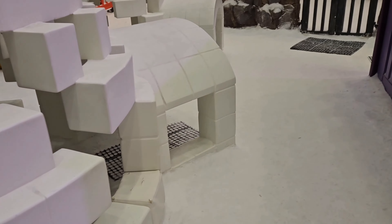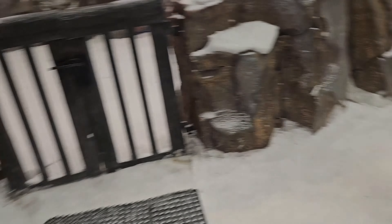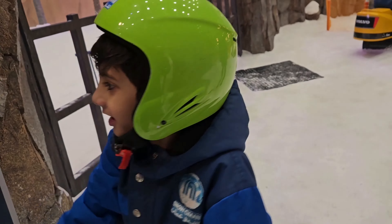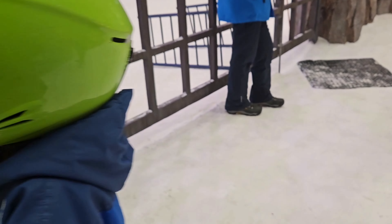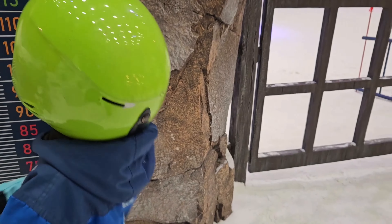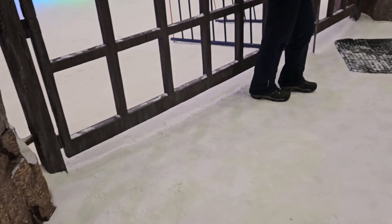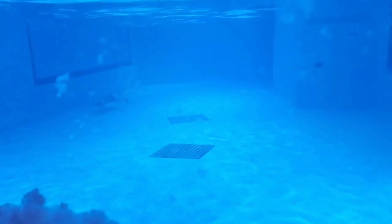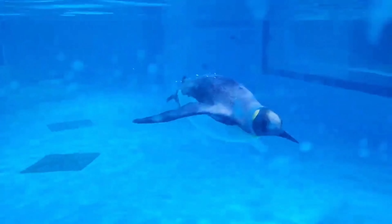नीचे एक food area दिया हुआ है जहाँ से आप कुछ भी खा सकते हैं। कुछ लोग वहीं बैठकर खाते भी हैं। यहाँ height measure करने वाली scale बनी हुई है, और अगर आपकी height perfect है तभी आप उस activity में participate कर सकते हैं।